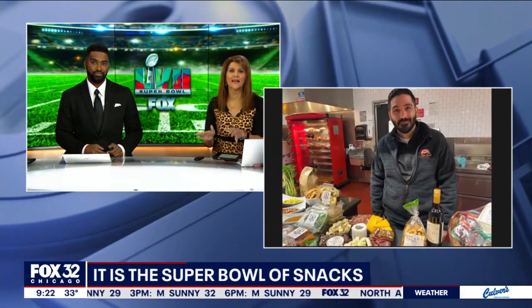Have you gotten your Super Bowl spread already? Because this is, of course, Super Bowl Snacks Weekend. Robertino Presta with Angelo Caputo's Fresh Markets in Carol Stream is joining us with some ideas on what we can all be making. Good morning — tell us what are the most popular snacks that you guys see for Super Bowl Sunday.